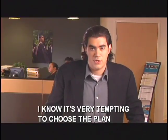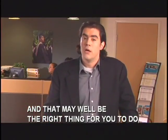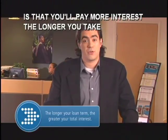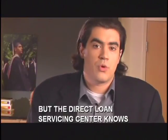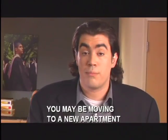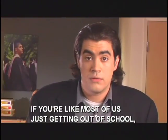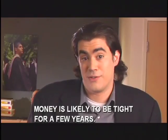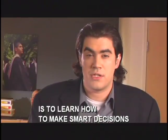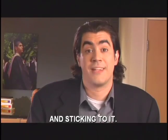It's very tempting to choose the plan with the lowest payments right now, and that may well be the right thing for you to do, but the important thing to understand is that you'll pay more interest the longer you take to repay your loans. The Direct Loan Servicing Center knows that starting out in the real world isn't cheap. You may be moving to a new apartment or buying a car, and money is likely to be tight for a few years. So one of the most important things you can do is learn how to make smart decisions about managing your money, including the importance of setting up a budget for yourself and sticking to it.